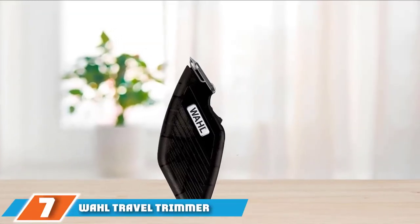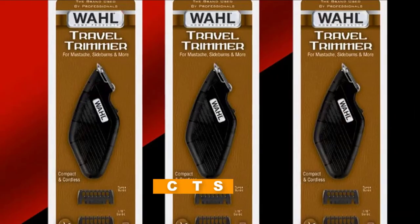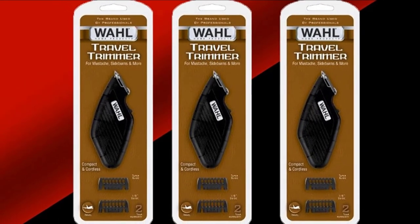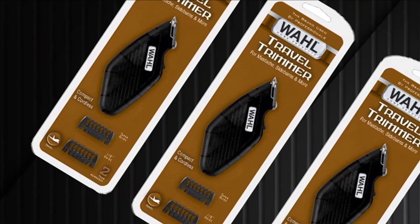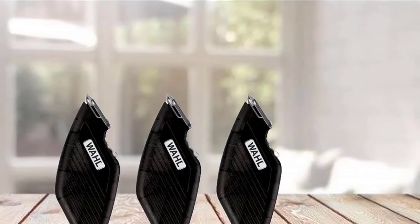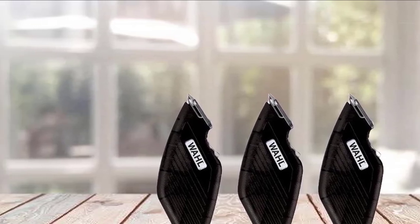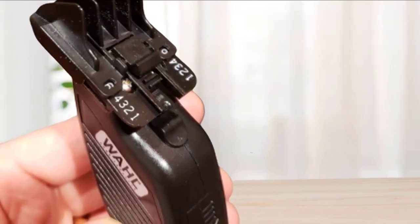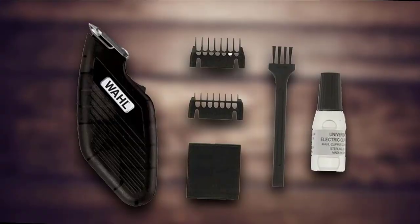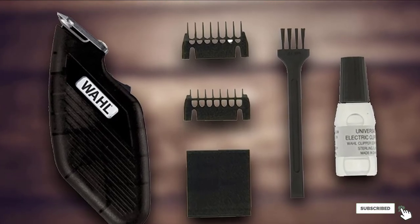Moving on to number seven, the Wahl Travel Trimmer. Sometimes we're on the road and need a quick beard trim in our hotel room. The Wahl Travel Trimmer makes our list of the best beard trimmers for men because it is perfect for travel. Unlike other beard trimmers that require an outlet, all you need for your Wahl Travel Trimmer is a single AA battery — yes, it's battery-powered. This is the most compact trimmer on our list, meaning it can fit easily in your luggage. While there aren't many accessories, it's meant to keep your beard looking fresh and clean everywhere you go — especially if you spend more time in hotel rooms than at home.